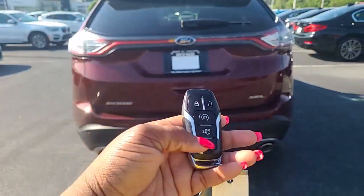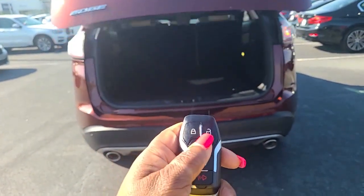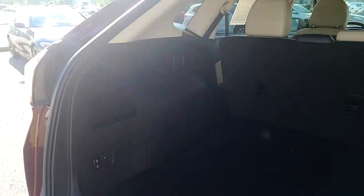On your fob, you do have power lift. You have the remote start. It's got a huge trunk, actually — very huge.